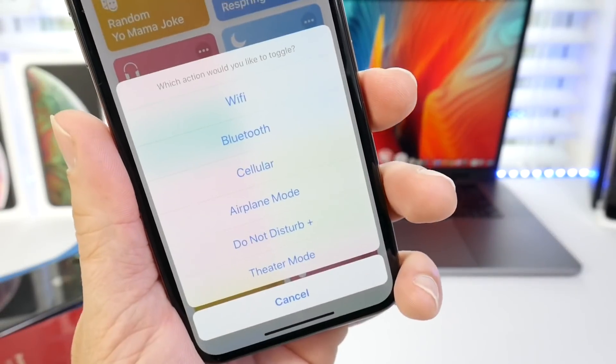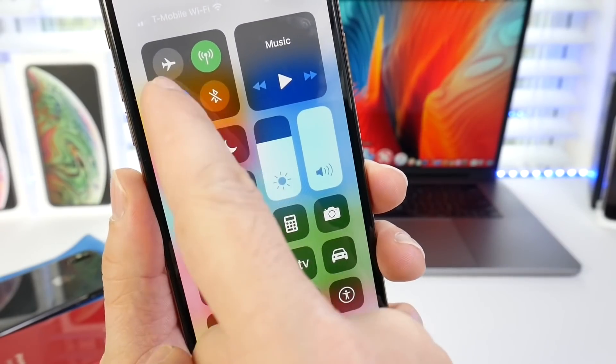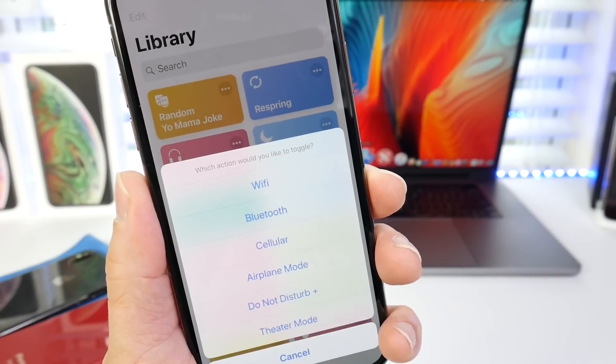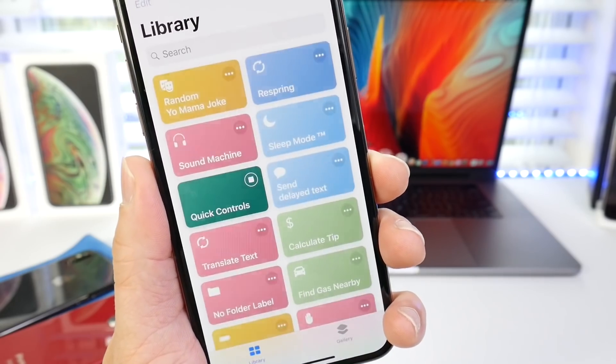Quick control center is also a very useful Siri shortcut, because when you go to control center you don't actually turn off those toggles. When you tap Wi-Fi like that, it's temporarily disconnected — it's not really turned off. So quick control center will actually turn off Wi-Fi, Bluetooth, and all the other options you see here. Quick control center — a very useful one.